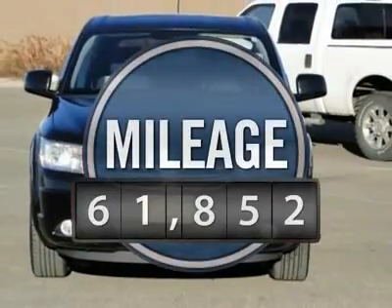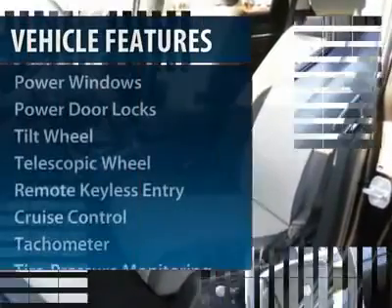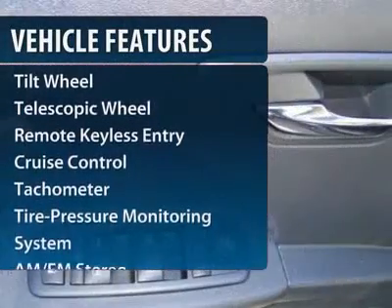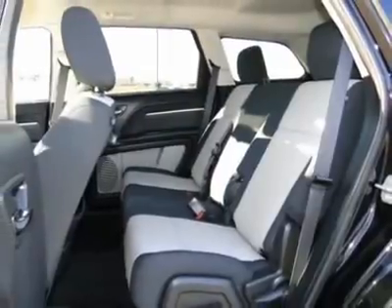This vehicle has less than 65,000 miles. Here are some of this vehicle's great options: all-wheel drive, anti-lock braking system, traction control, CD changer, and DVD system.